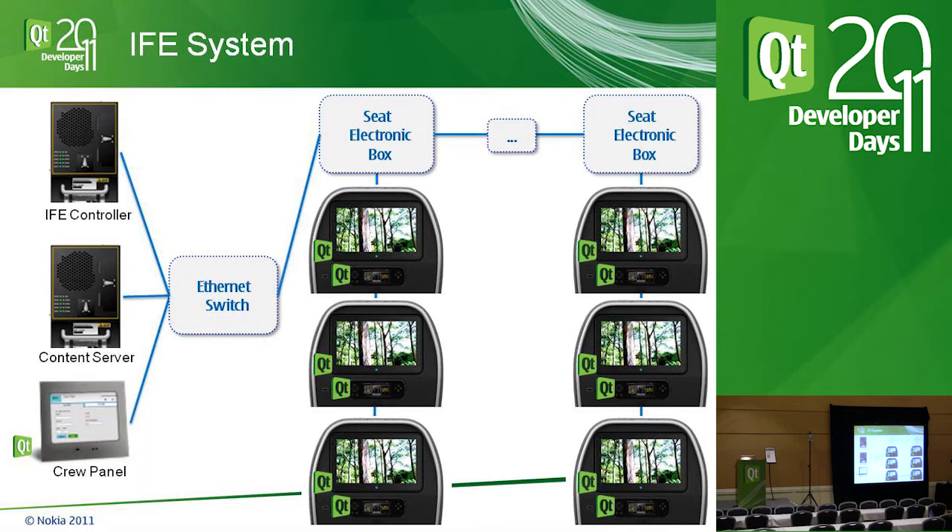I understand the frustration with IFE systems — I travel a lot selling these and I'm frustrated too. The hardware lifecycle is 20 to 30 years, so many systems you encounter are 15 years old. That older technology was just browser-based server-client with little intelligence pushed locally to the seats. What I'm discussing today starts rolling out early next year. A strong point for using Qt is that we need to make 20-year-old hardware look like the tablets people are using today.